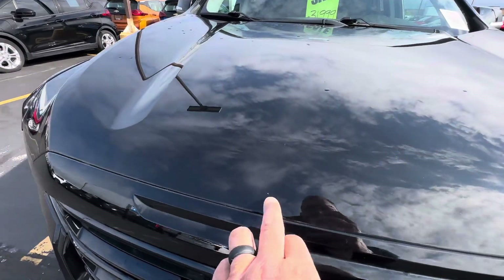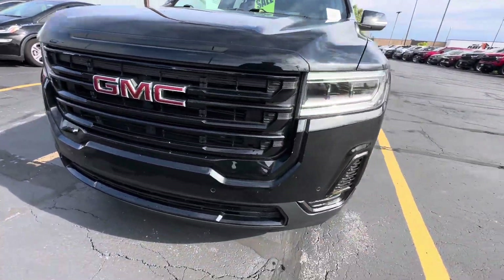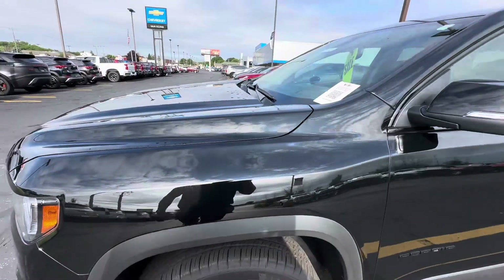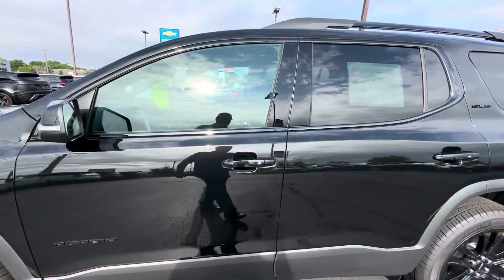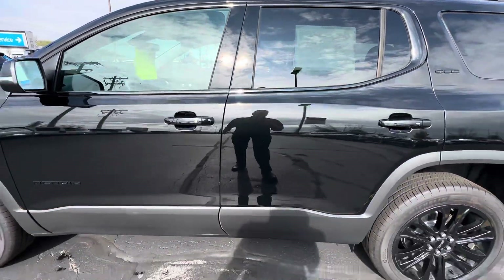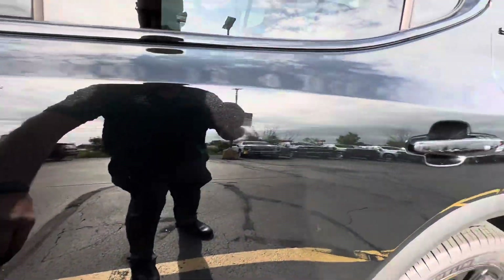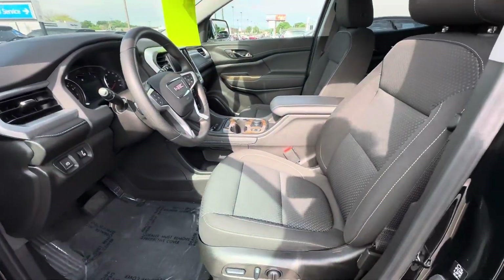Giving it a quick once over — there's a small little rock chip right there. No curb rash on the rims, everything looks good there. Interior is very, very nice.